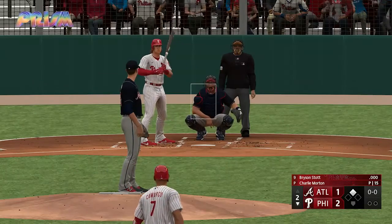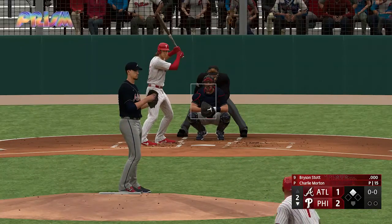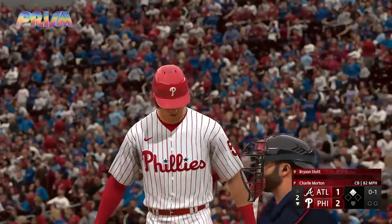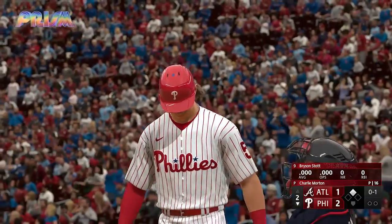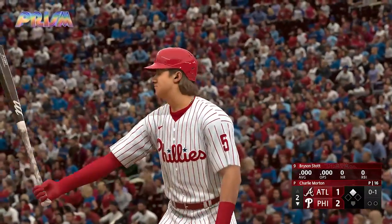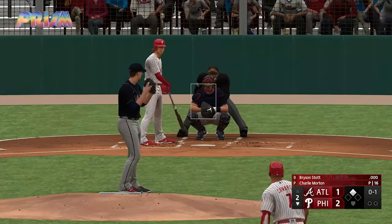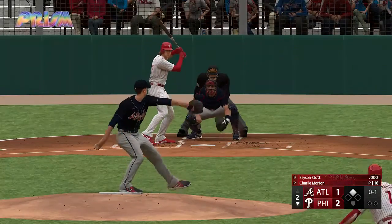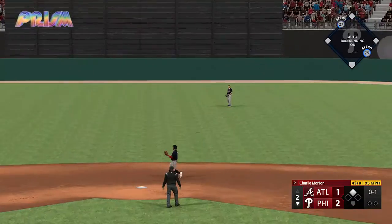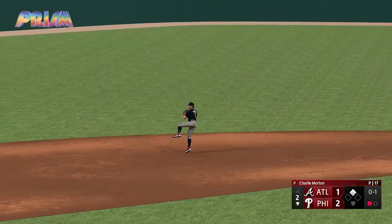This is Bryson Stott batting, the shortstop. He swings and misses at the initial offering. No outs, runner on second. This one in the air — center field, puts the squeeze on that one, and there's one down.